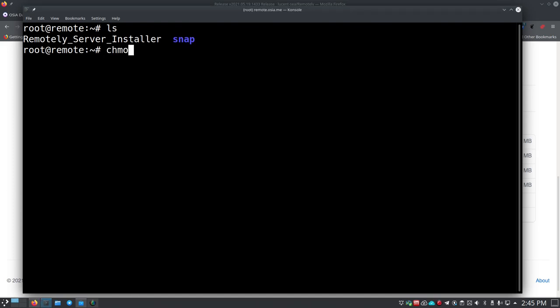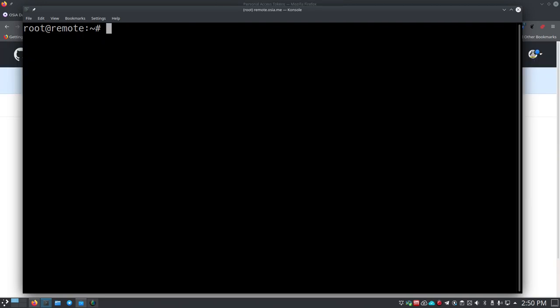If we do an 'ls' we can see our installer file there. Now we run 'chmod +x' followed by the filename - you can hit Tab to autocomplete - and press Enter. This changes it to an executable file.